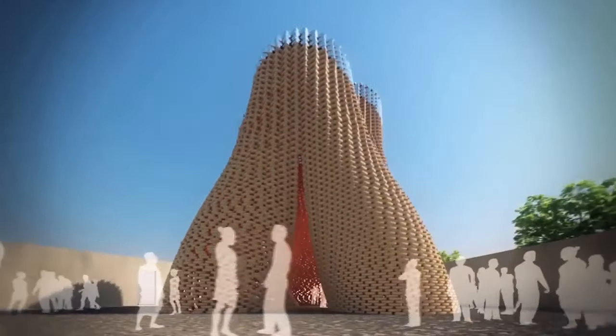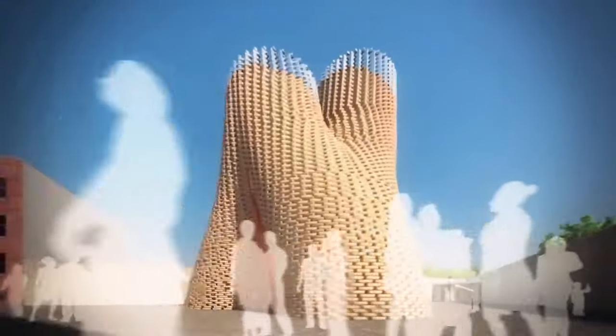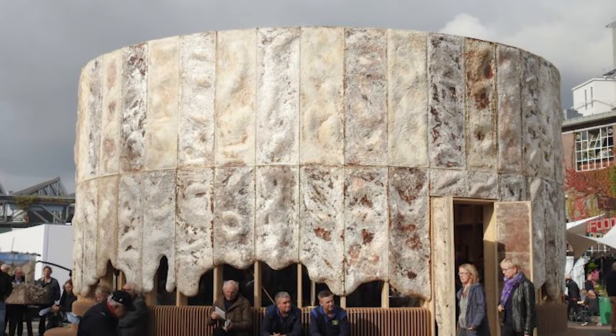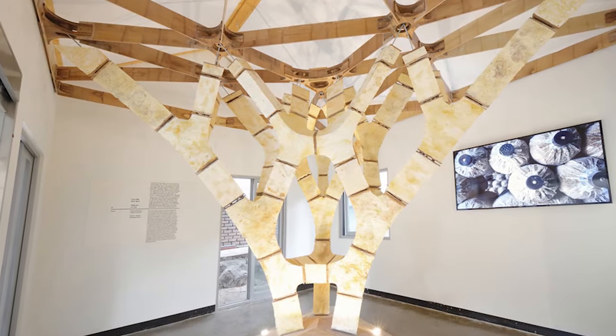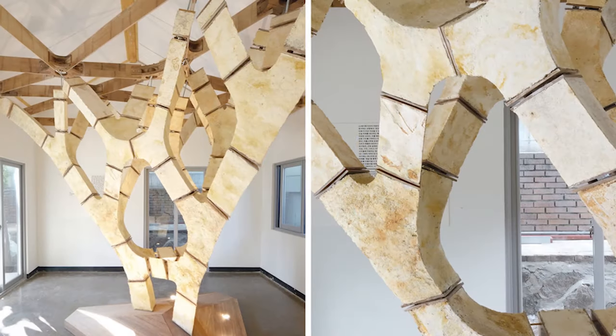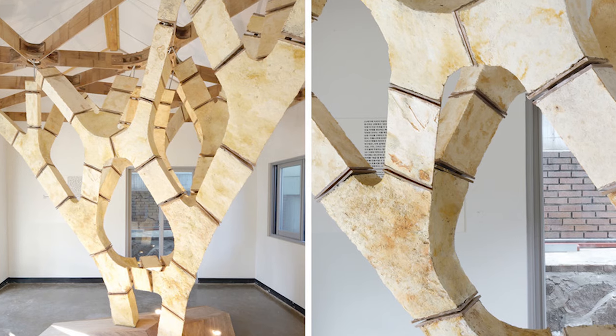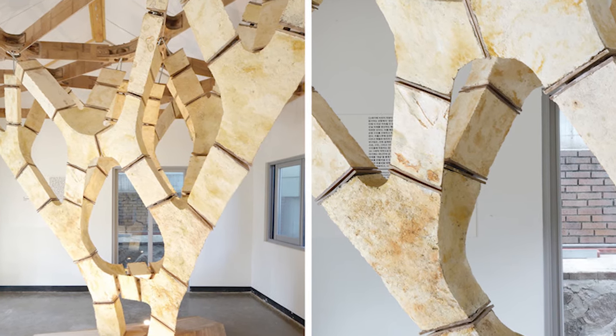Examples of mycelium structures include the Hi-Fi in Queens, New York; the Growing Pavilion in the Netherlands, created to showcase how mycelium self-assembles; and the Mycotree project in Seoul, South Korea, exhibited to show how mycelium is strong enough to act as essential structure and support for buildings, while also adding natural beauty to any space.